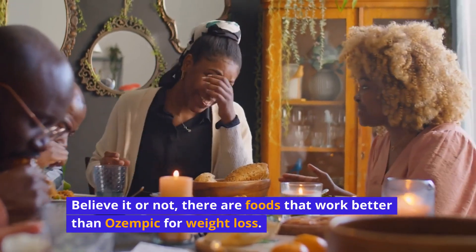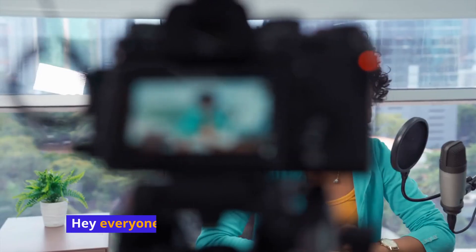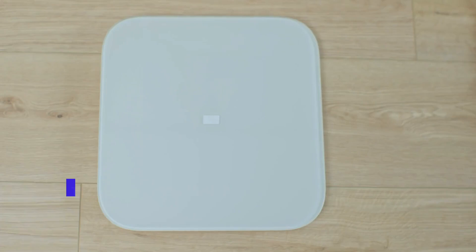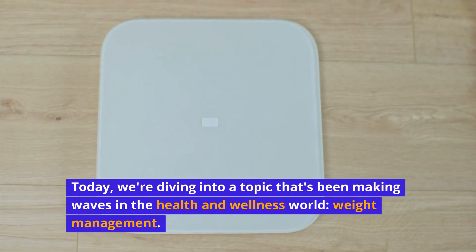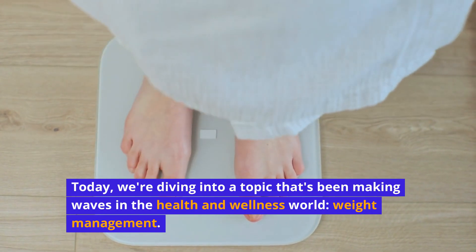Believe it or not, there are foods that work better than Ozempic for weight loss. Hey everyone! Welcome back to Shackles Off TV. Today, we're diving into a topic that's been making waves in the health and wellness world: weight management.